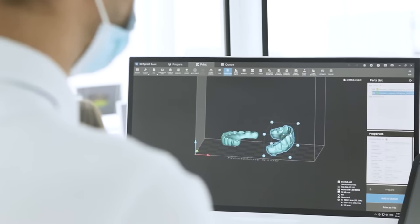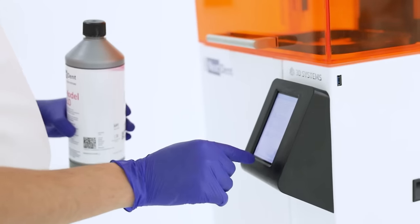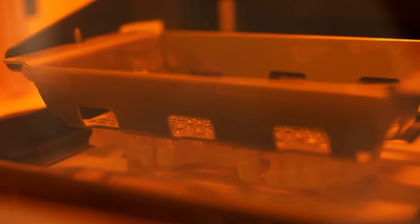Once we are done with the design, we move to the second step — the actual production of your new teeth. For this purpose, we use a top-of-the-range 3D printer. Thanks to this modern technology and our accumulated experience, we are able to print your customized immediate non-removable bridge and load it over the implants within just a couple of hours.